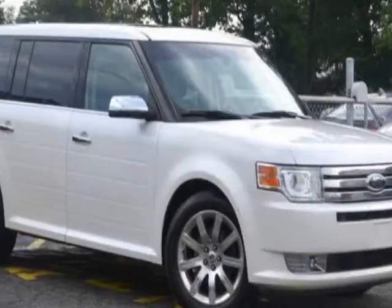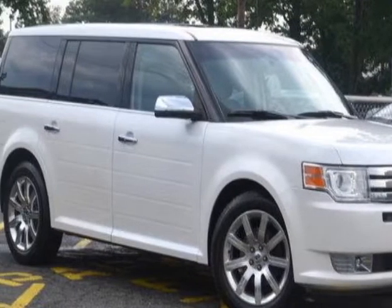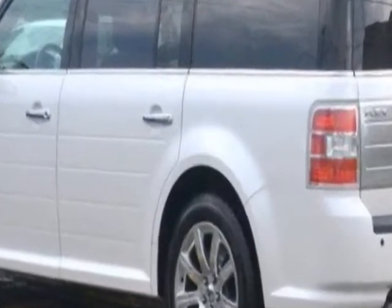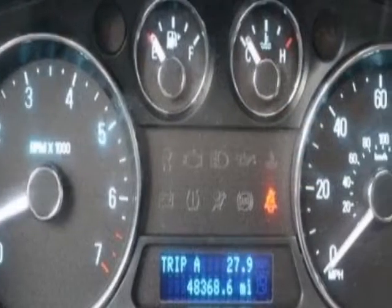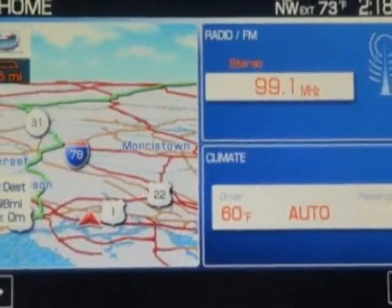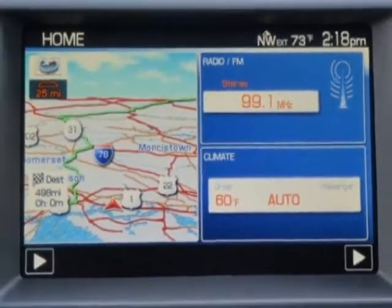Take a look at this 2010 Ford Flex. This Flex has just under 48,500 miles. This vehicle has a limited warranty. This Flex boasts a 3.5 liter engine and has an automatic transmission.